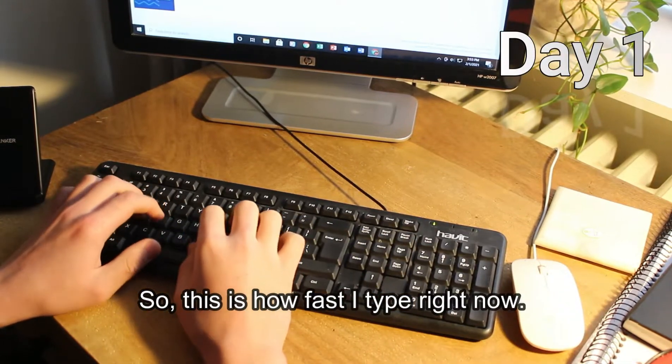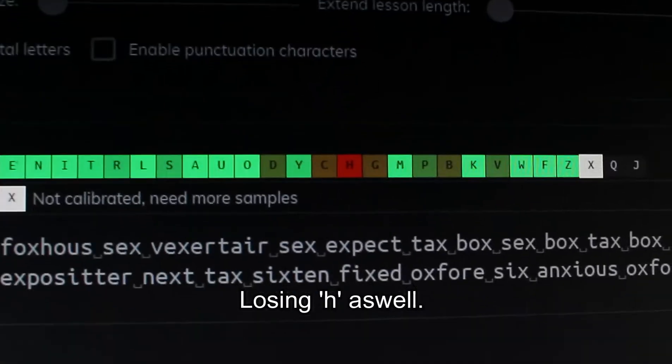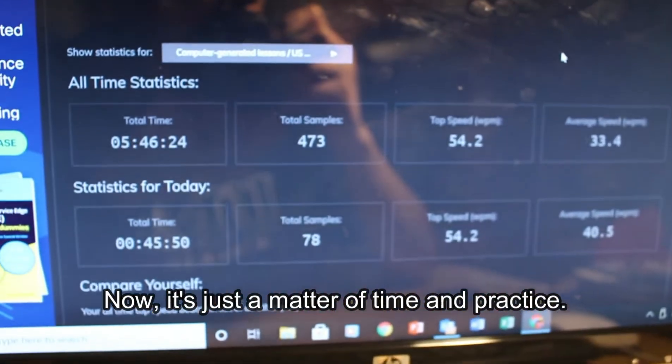So this is about how fast I type right now. I'm telling you, using your ring finger when typing is so different. Losing H as well. Now it's just a matter of time and practice.